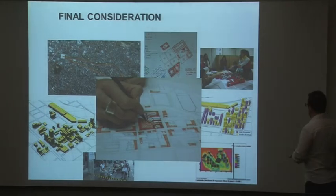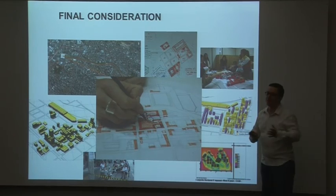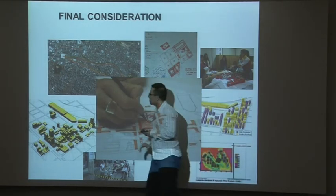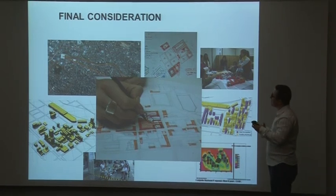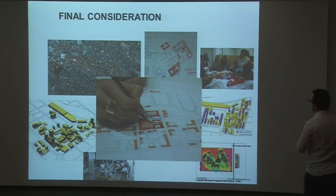Just a final consideration: all this research is not for its own sake, but the idea is to put it in practice. What we believe is the ideal condition is to develop, since the beginning, the design of buildings and the design of the city together. Throughout the whole process, we use specific simulations of airflow, solar access, acoustics, and mobility, in order to achieve environmental solutions that can provide comfort and better energy efficiency in the urban tissue. Thank you very much.